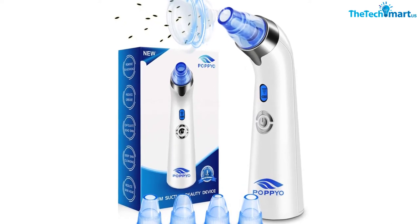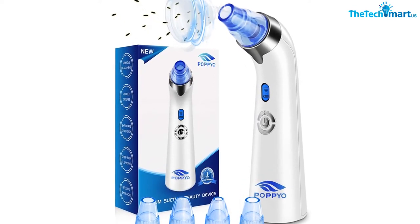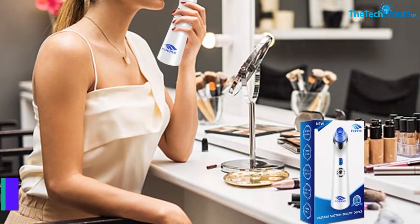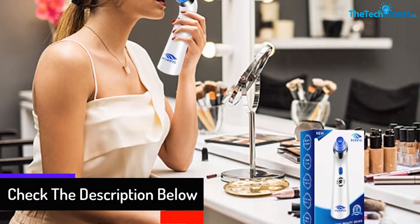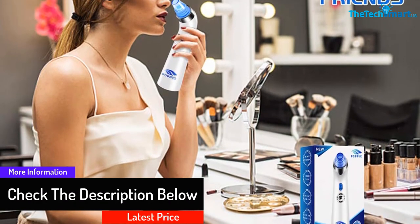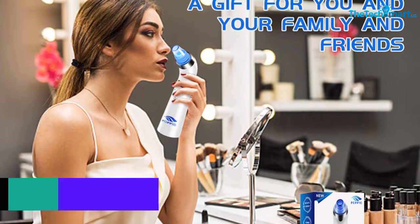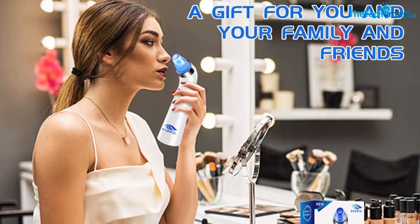Moreover, it is made of ABS materials that are safe and do not bring harm or side effects to the skin. It is designed with four different suction heads and three levels of suction force, which are used for dry, neutral, and oily skin. With 1000 milliamp-hours of battery capacity, you can use it for up to two and a half hours.